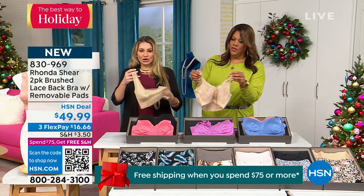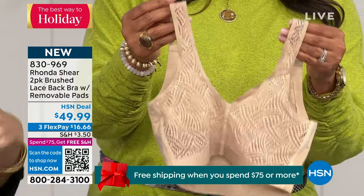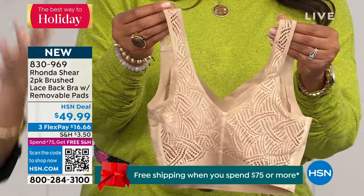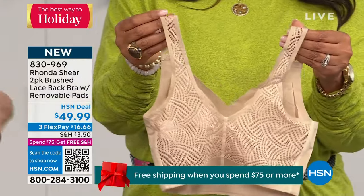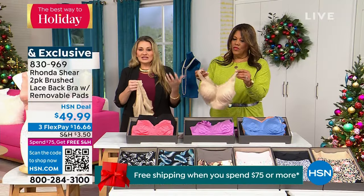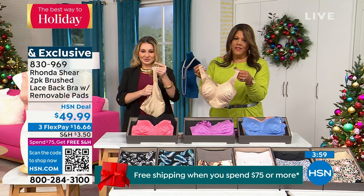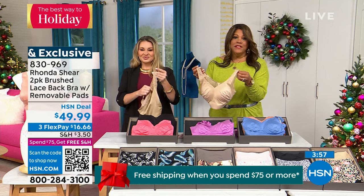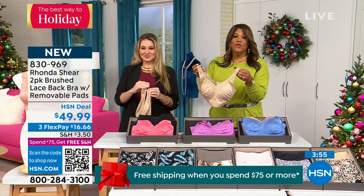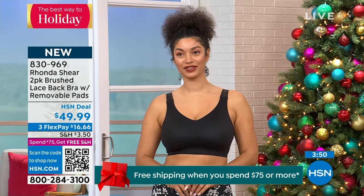We've really worked hard on this bra because Rhonda said, I really want to give you something that has this beautiful lace. She's always thinking of her time in Hollywood — I want something pretty, I want something beautiful, and we want to feel feminine. Even if you don't show it to anyone, it makes you feel good. You want to have that confidence. We're very busy on the phones — use the QR code, point it at the code with your camera, and you will check out very quickly.